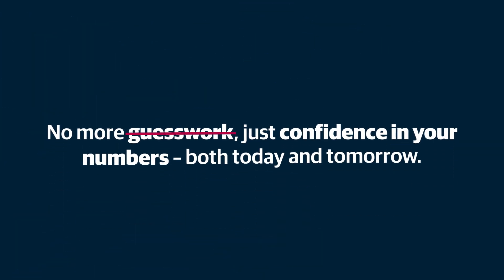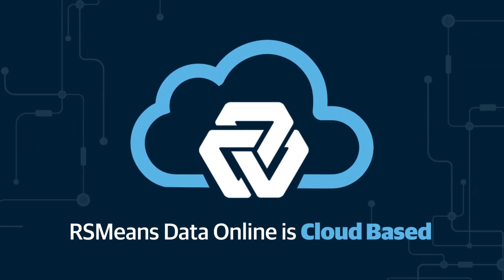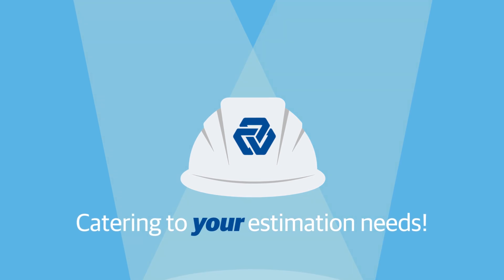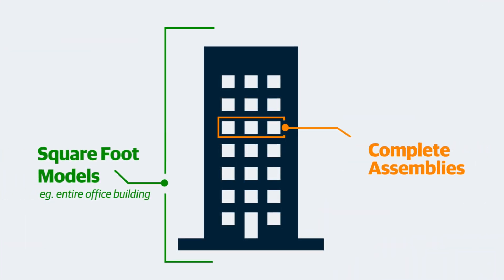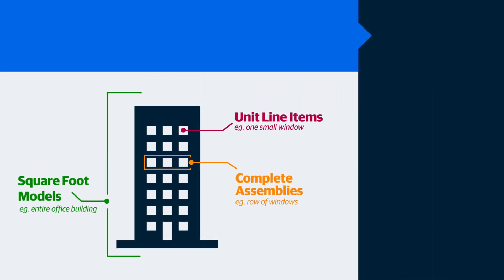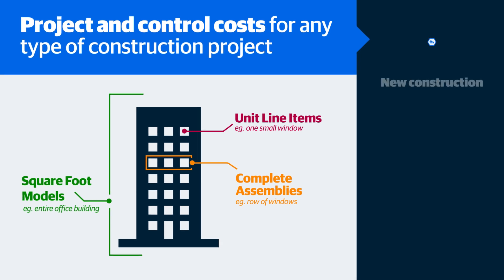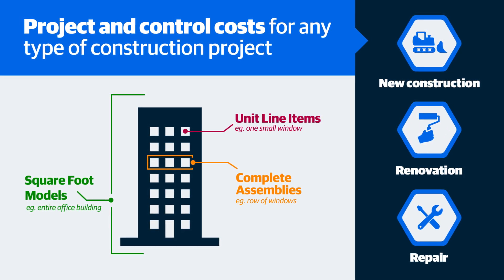No more guesswork, just confidence in your numbers, both today and tomorrow. RSMeans Data Online is cloud-based and stands out with its adaptability, catering to your estimation needs. From high-level conceptual cost estimates per square foot to detailed unit cost estimates, the platform is equipped with tools designed to project and control costs for any type of construction project, from new construction builds to renovation and repair work.